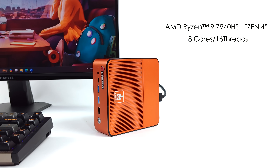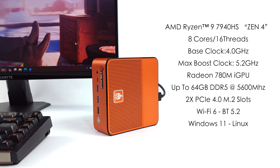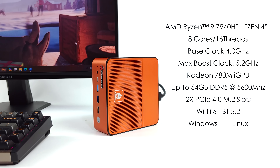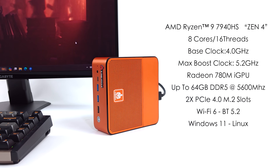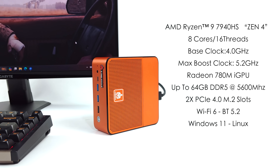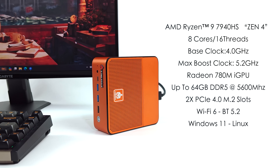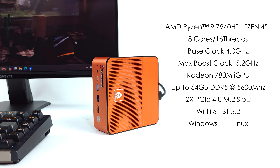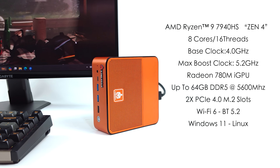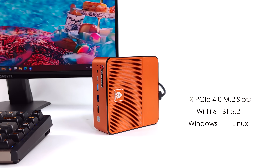When it comes to the overall specs of the Pro model, for the APU we've got the AMD Ryzen 9 7940 HS — Zen 4, eight cores, 16 threads, a base clock of 4 GHz, and a max boost up to 5.2 GHz. This is paired with the Radeon 780M iGPU based on RDNA3, with 12 compute units running at up to 2800 MHz given the HS variant. You can add up to 64 GB of DDR5 at 5600, two PCIe 4.0 M.2 slots, Wi-Fi 6, Bluetooth 5.2, and this runs Windows 11 out of the box — though you could install Linux. They do advertise Windows and Ubuntu.